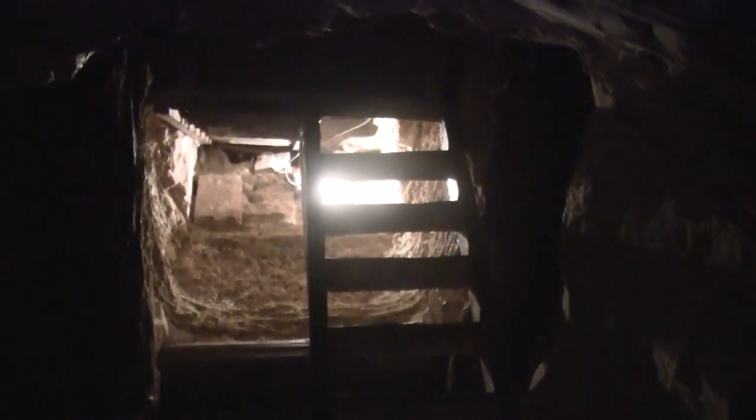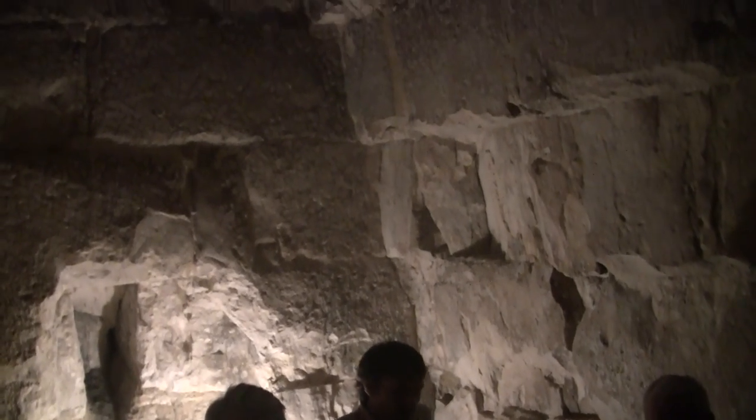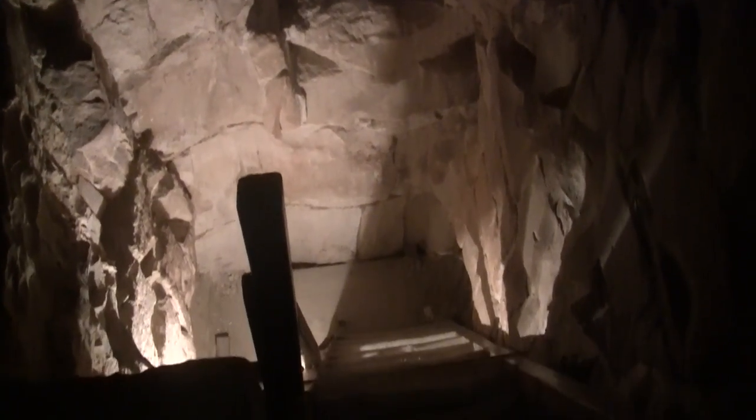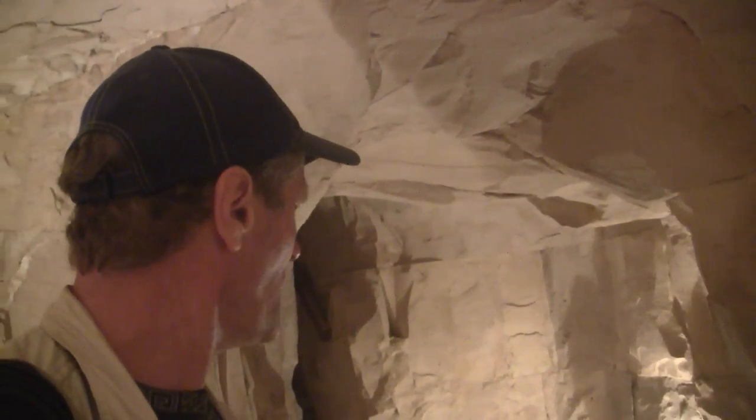If you've seen some of my other videos, you'll notice that chambers in pyramids tend to be really pristine and beautiful. This one looks like something blew up inside — it's so heavily damaged. Was this from quarrying, or was there literally an explosion?